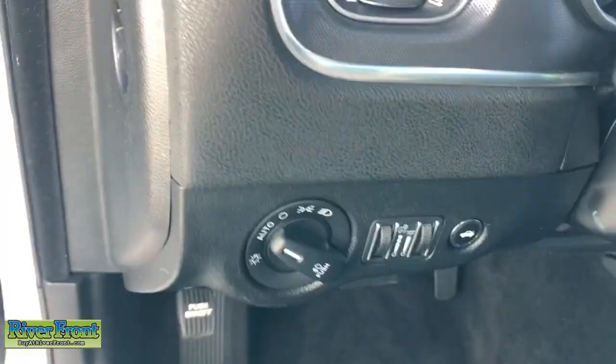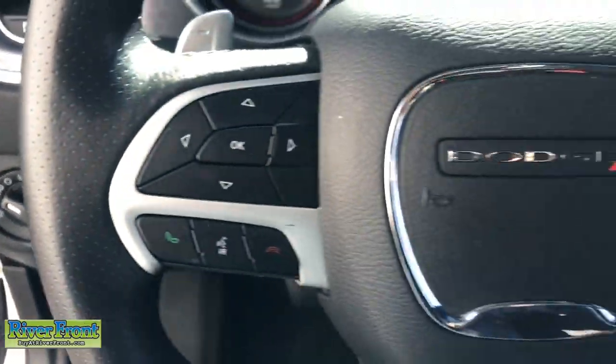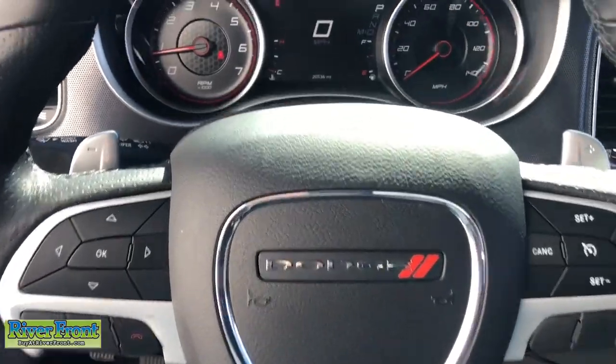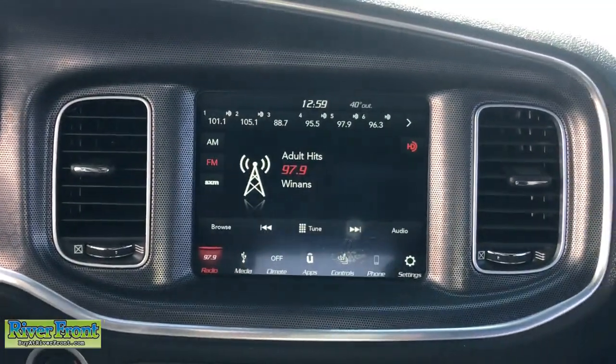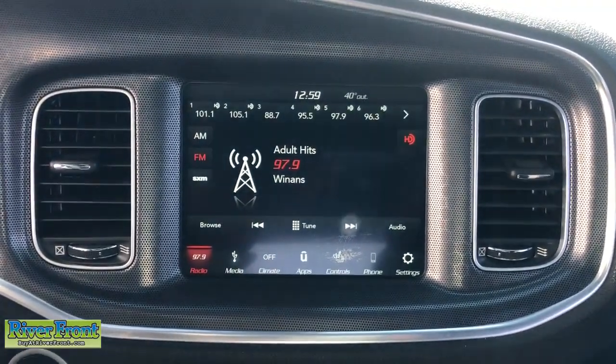All wheel drive, keyless entry, sunroof, moon roof, satellite radio, backup camera, fog lamps, remote engine start, power driver seat, heated front seat, aluminum wheels.